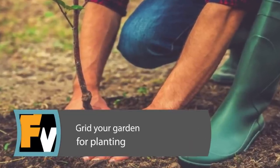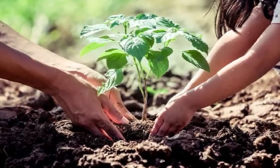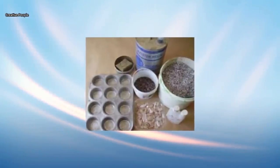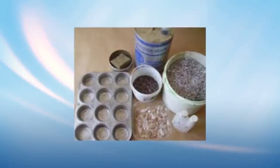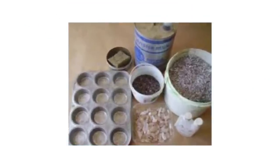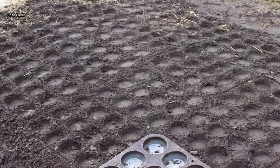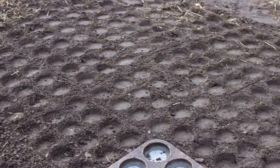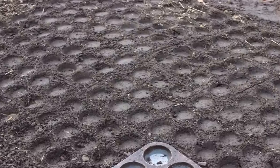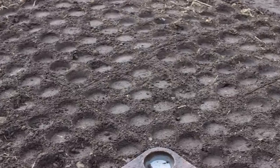Grid Your Garden for Planting. If you have a larger planting project in mind, your muffin tin is still useful. Sometimes determining where and how far apart to plant seeds or seedlings can be a hassle, but with a muffin tin, you won't have to worry about that. Firmly press the tin into the damp soil so that each cup makes an indentation into the dirt. A perfectly placed gardening grid now awaits you. The trick might be so handy you'll end up purchasing a muffin pan or two and keeping it in your garage or shed just for this purpose.